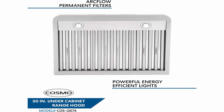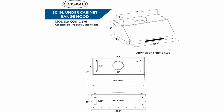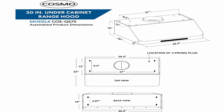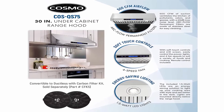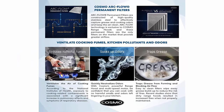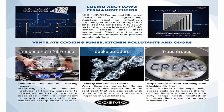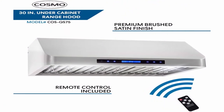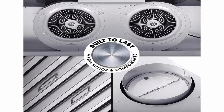Optional carbon filter kit for ductless — purchase part CFK5. Easy to clean filters: Cosmo's ARC flow stainless steel permanent filters are dishwasher safe and extremely durable. Range hood can be used ductless with optional carbon filter kit. Built with cutting edge technology and utmost care, Cosmo brings you beautiful premium range hoods at an affordable price. Energy saving lights — the energy efficient 1.5 watt LEDs are long lasting and provide bright, high lumen lighting for better visibility. 5 year limited parts warranty; customer support team is based in the USA.